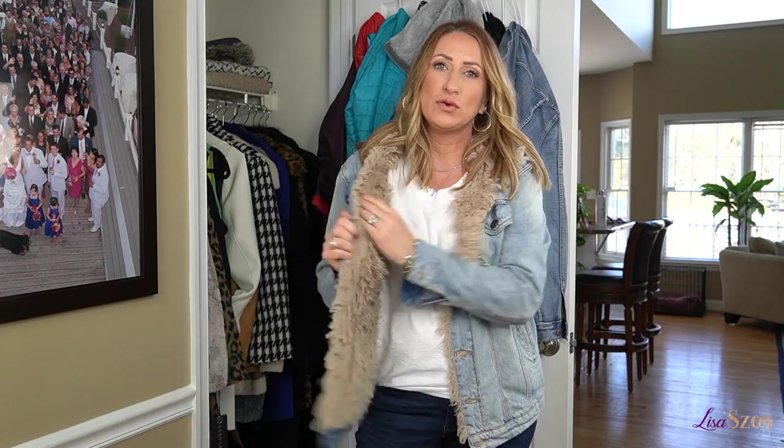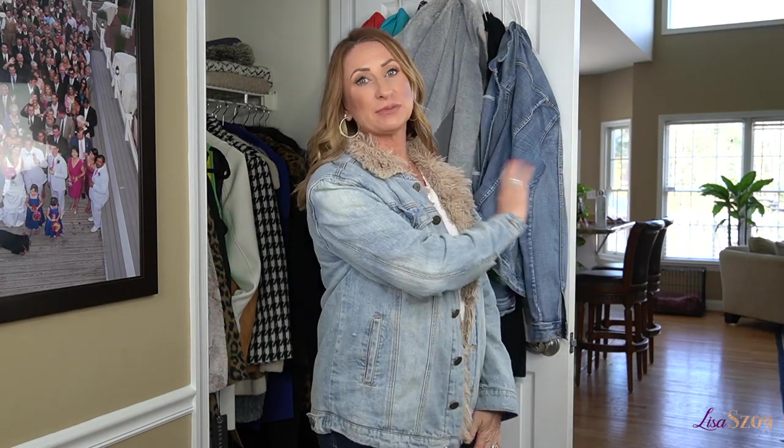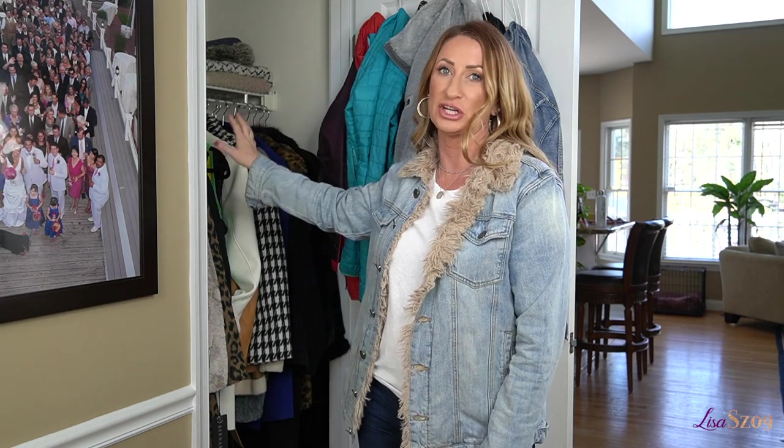First up is my all-time favorite — I have owned so many jean jackets and this one is my all-time favorite that I always go back to. Next up is my more winter jean jacket, which has a faux fur cozy inside to it. I keep the jackets that are just kind of a grab-and-go on these hooks, and then all the dressier ones in here.